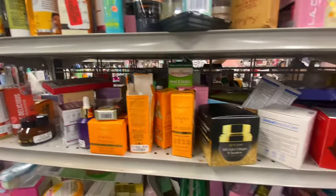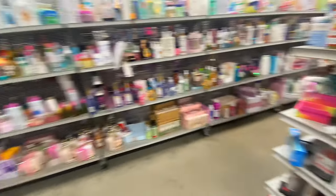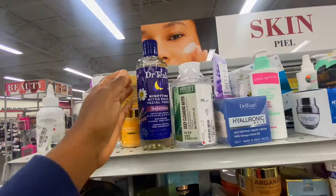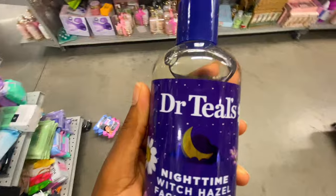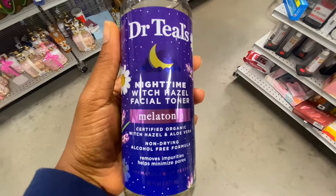Now, a couple of things I didn't like about this store. I've been to another Bollington before and it was really nice and organized — not this one. This one was a mess. But I did find this Dr. Teal's nighttime witch hazel facial toner.